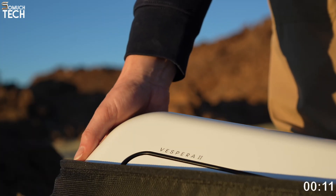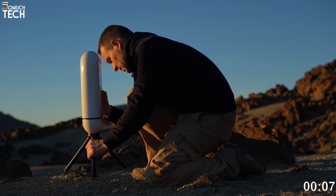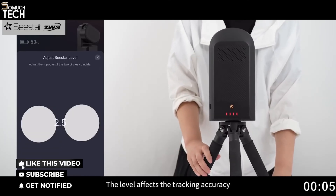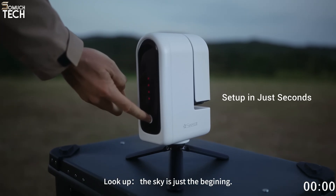If you enjoyed this video, make sure to subscribe to SoMuchTech for more awesome tech guides. All the links to these smart telescopes are in the description if you want to explore them yourself. See you soon — take care and keep exploring.